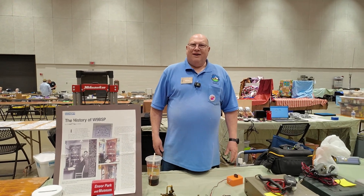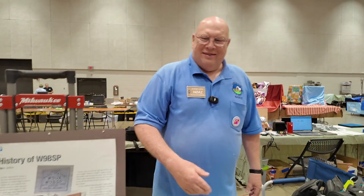Awesome. Well, Howard, thank you so much for taking a minute and giving us a little bit of that history. Sure. Thank you.